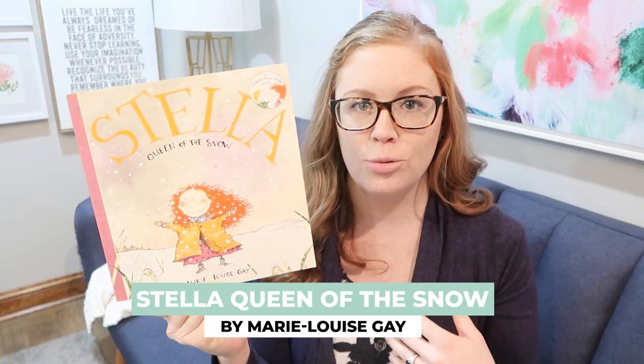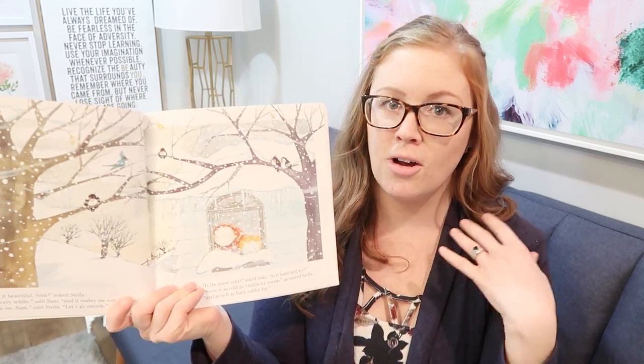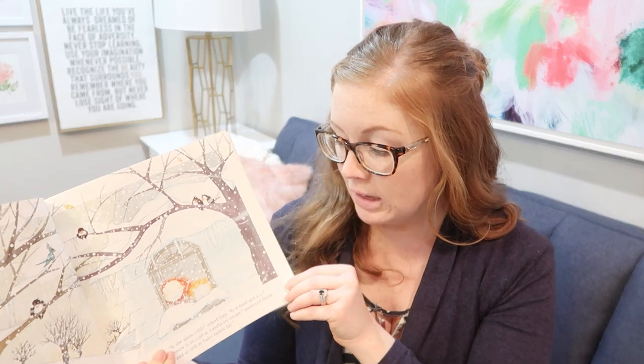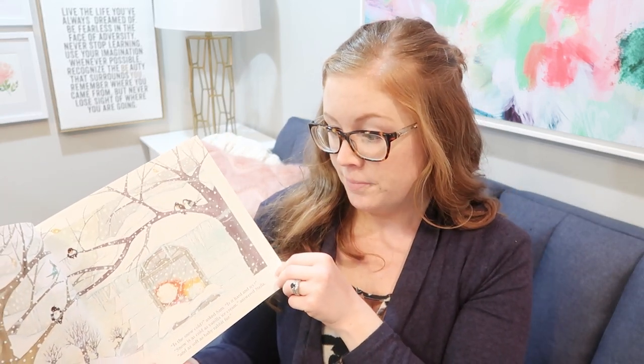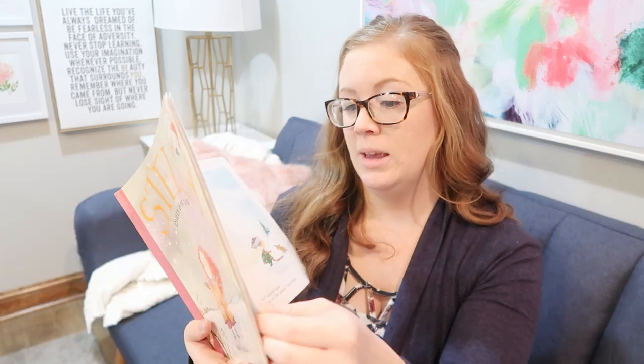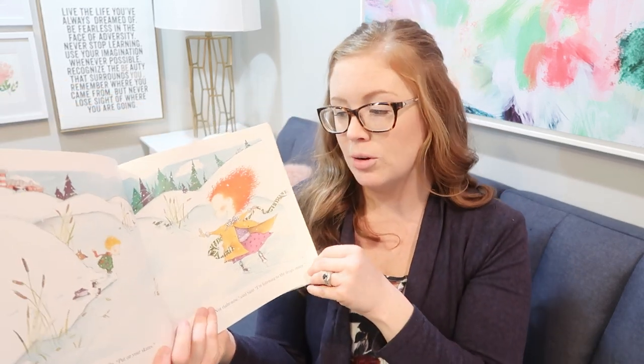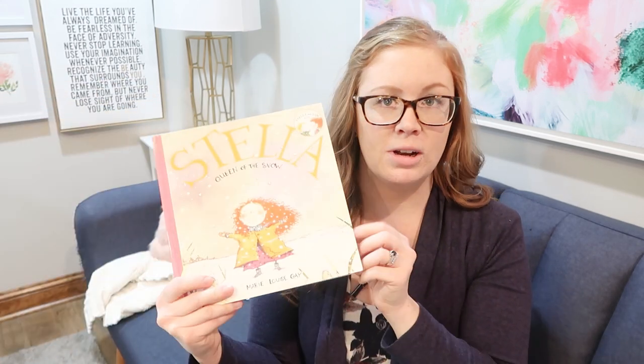Next up is a story called 'Stella Queen of the Snow.' There's an older sister named Stella and a little brother Sam — there are multiple books in this series, but you don't have to know the series to love this book. Little brother Sam has never seen the snow, so he's asking his older sister all kinds of questions: Is the snow cold? Can you eat snowflakes? Let's make a snowman. Where does the snowman sleep? What does the snowman eat? His big sister answers all of them. It's a fun way to learn about snow through a story and it's really cute.